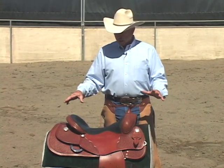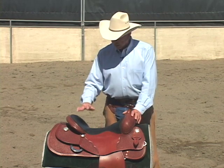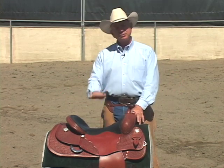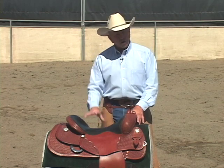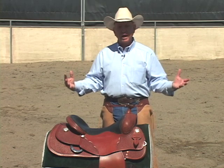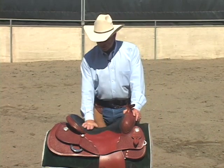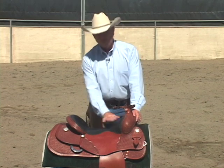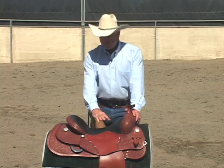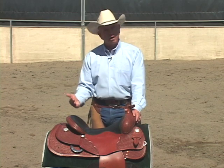We'll start with the reining saddle and begin with the seat design. One of the most important things is that the seat needs to be close to the horse. So many saddles that aren't designed right have the seat too far up off the horse's back. You need to be down close to the horse so you can feel him — being close to the horse's back stabilizes your center of gravity and makes you far more stable. The pocket of the seat, which is the lowest part, needs to be two-thirds of the way back toward the middle of the seat. If that pocket is way back against the cantle, it's going to put your butt against the cantle and throw you out of balance, making it really hard to stay in balance with the horse.